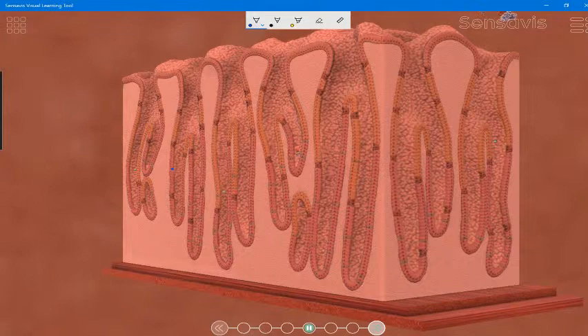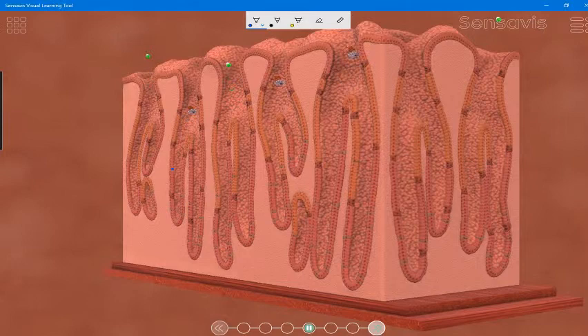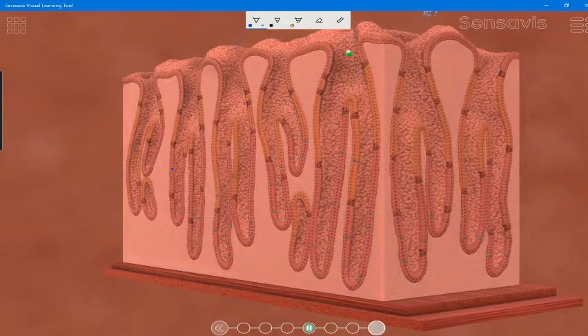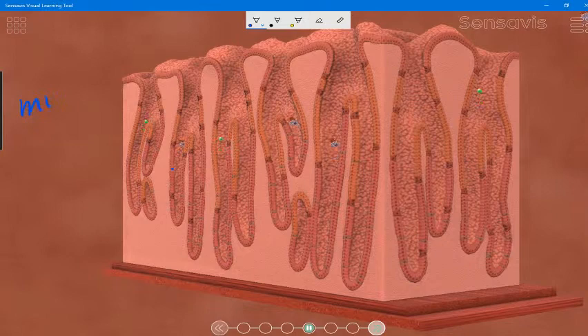So now we have protein digestion beginning in the stomach. The bolus has now entered the stomach. The stomach is a muscular bag with a lining that contains digestive glands, which we now see here in this animation. These glands produce three important secretions. The first one is mucus, which protects the walls of the stomach from attack from the stomach juices, because they're quite acidic.